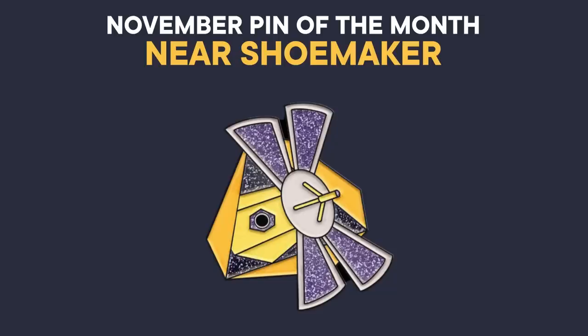It's the beginning of November, and that means that SciShow Space is supported by the November Pin of the Month. To reserve your pin, go to dftba.com/scishow, or click the link in the description down below.